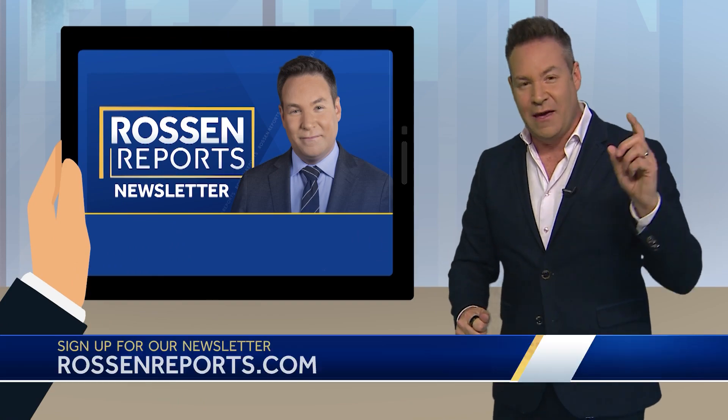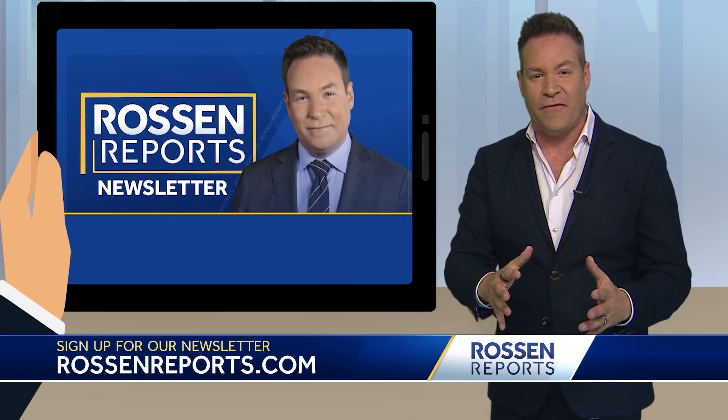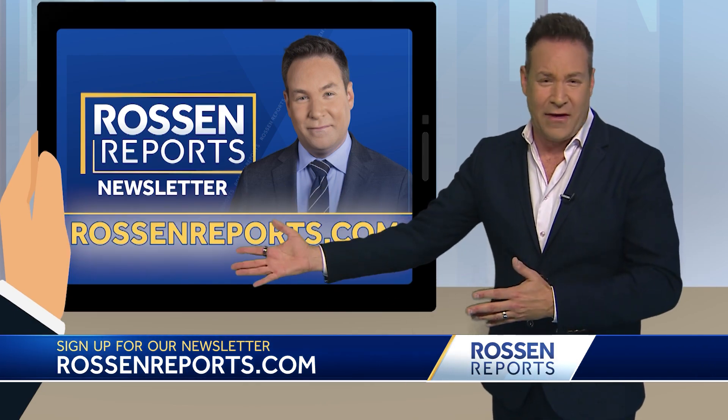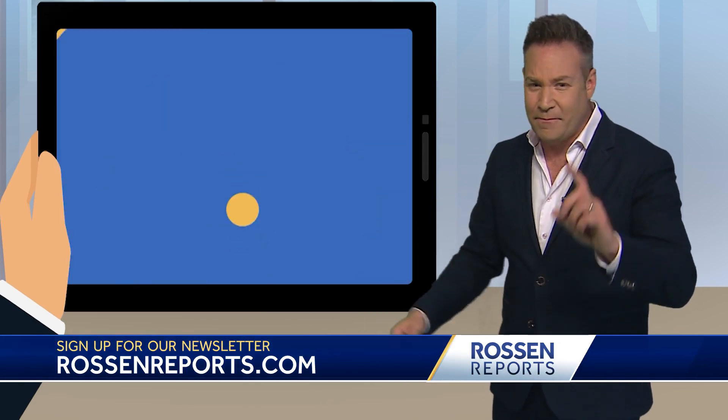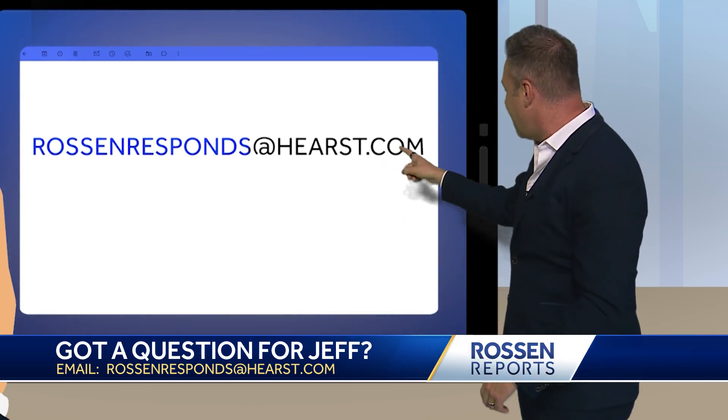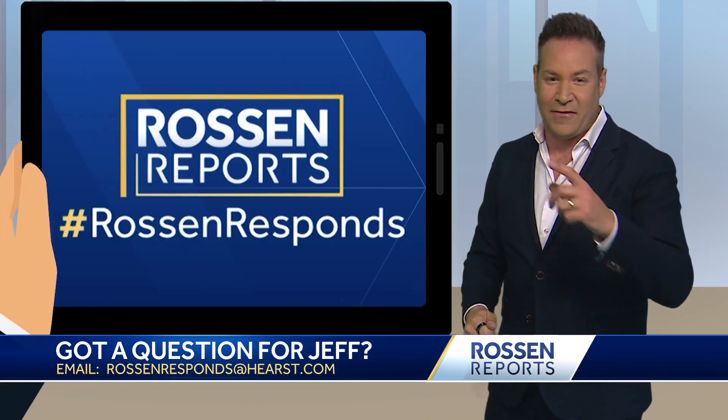We have more on this in my Rawson Reports newsletter. You can sign up for free right now, plus bonus deals, exclusive content, and anything else at RawsonReports.com. Email me right here if you have questions: RawsonResponds at Hurst.com. I read everything. Back to you.